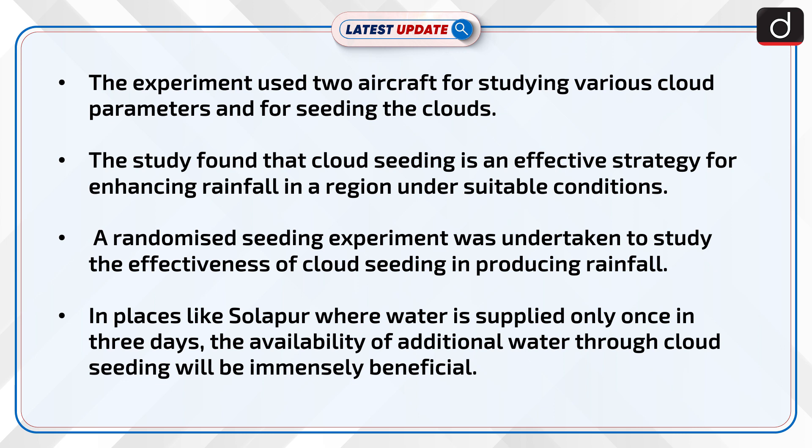In places like Solapur, where water is supplied only once in three days, the availability of additional water through cloud seeding will be immensely beneficial.